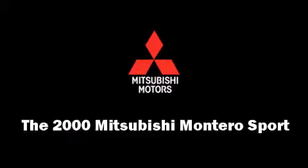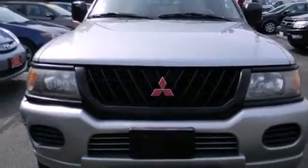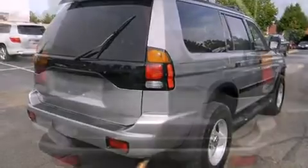The 2000 Mitsubishi Montero Sport features an automatic transmission, four-wheel drive, and a three-liter six-cylinder engine. Mitsubishi prioritized practicality,